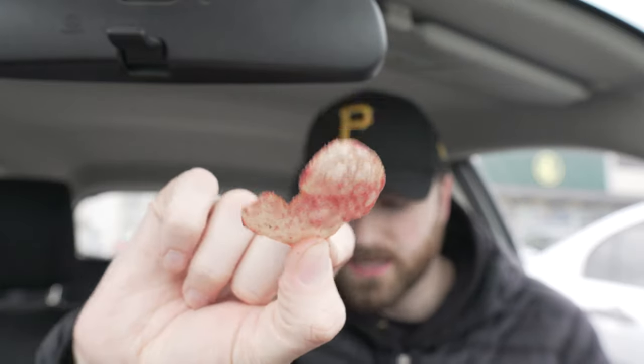Ketchup chips — I don't know why they don't have these in America yet. Lay's in particular makes a really really good ketchup chip. In my personal opinion, Lay's makes the best ketchup chip. Old Dutch is good too, but when you're talking ketchup chips, Lay's are the OG.